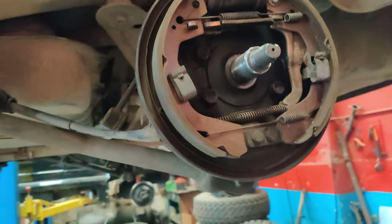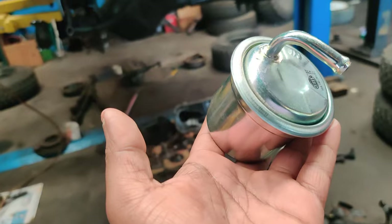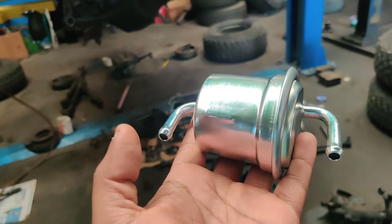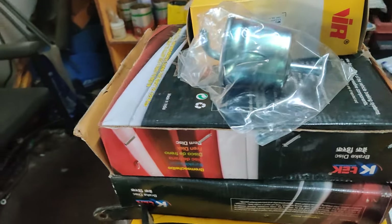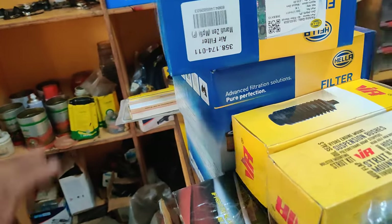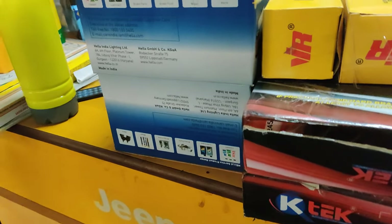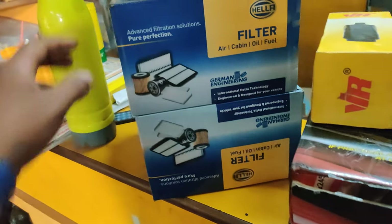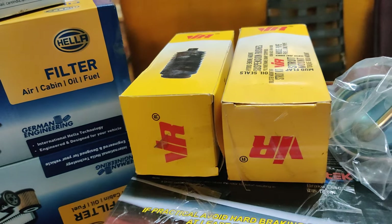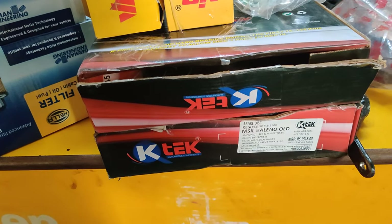The suspension is also being addressed, and this vehicle will soon be completely restored at Deep Zone. On the Gypsy, we are also going to replace the air filter and fuel filter. For the Baleno, the parts include a Hella air filter, stud mounts, and a K-tech disc rotor which is going to be replaced.